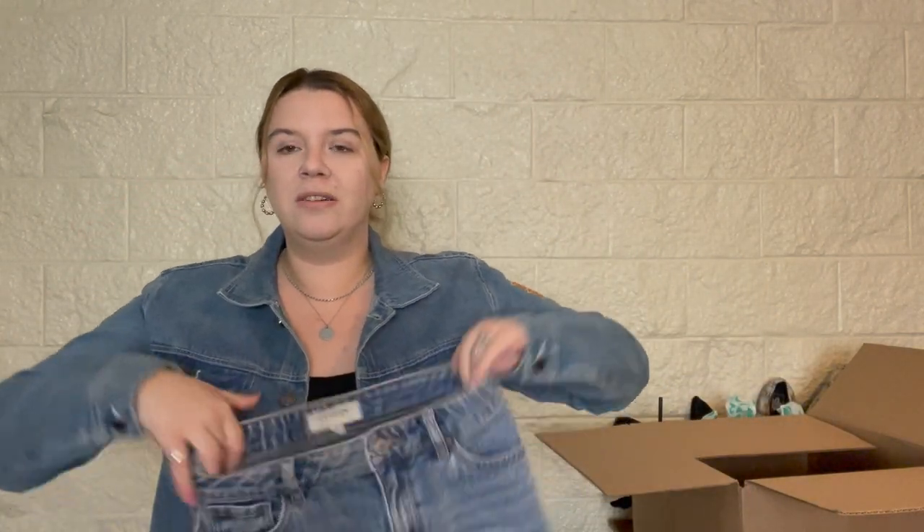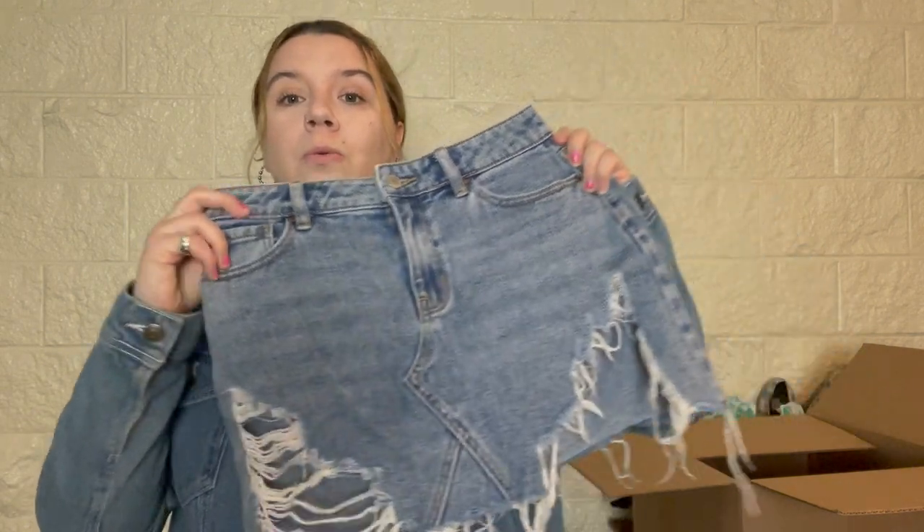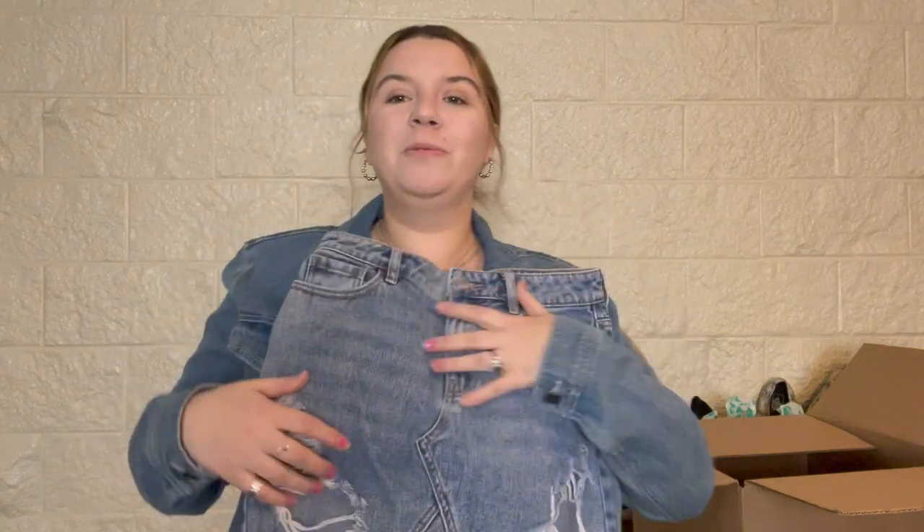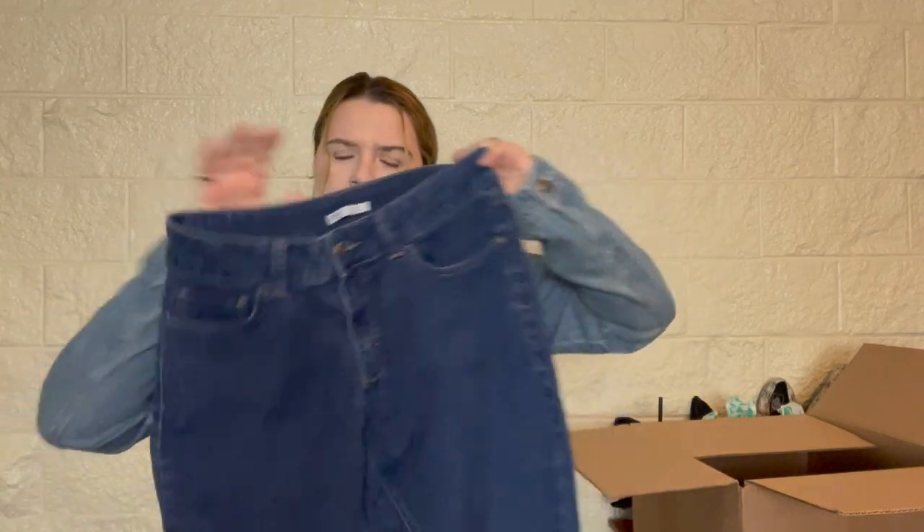Another skirt — Pax Sun denim skirt, size 24. I might need to sell this myself because I don't know if Plato's Closet will take it. Maybe the Buffalo Exchange downtown, but I don't really feel like going. Oh, that's probably not supposed to be all the way open — it's supposed to be more like this. These are a no. Riders by Lee, mid-rise straight leg, very stretchy dark wash, size 12, very soft — but you can see the puckering.